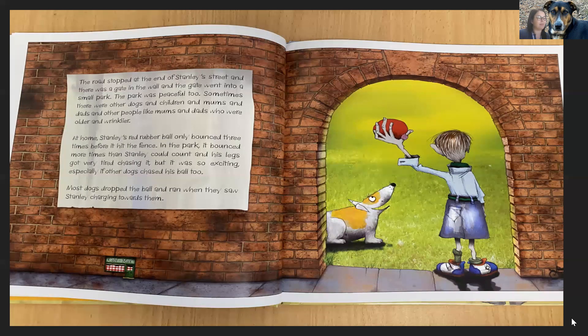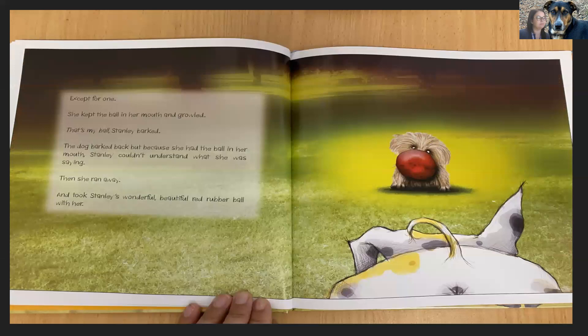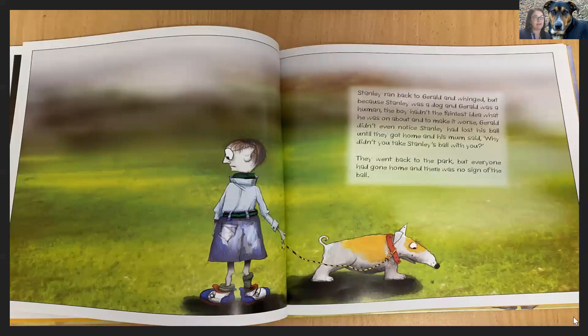Most dogs dropped the ball and ran when they saw Stanley charging towards them. Except for one. She kept the ball in her mouth and growled. That's my ball! Stanley barked. The dog barked back, but because she had the ball in her mouth, Stanley couldn't understand what she was saying. Then she ran away and took Stanley's wonderful, beautiful red rubber ball with her. Stanley ran back to Gerald and whinged, but Stanley was a dog and Gerald was a human. The boy hadn't the faintest idea what he was on about. And to make it worse, Gerald didn't even notice Stanley had lost his ball until they got home. And his mum said, why didn't you take Stanley's ball with you? They went back to the park, but everyone had gone home and there was no sign of the ball.